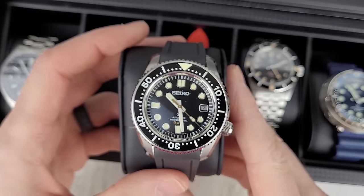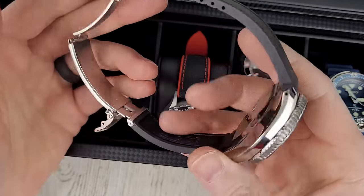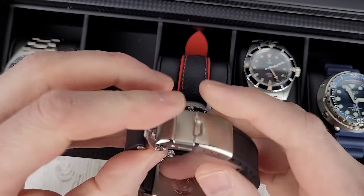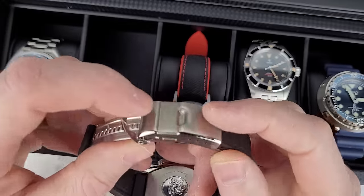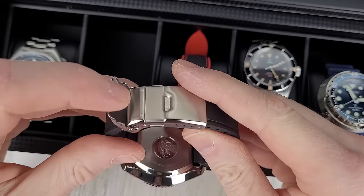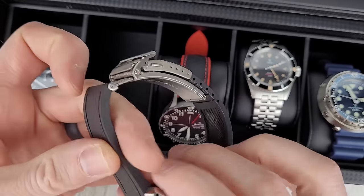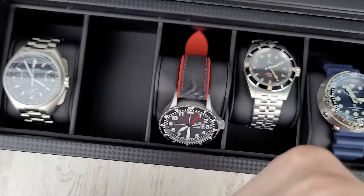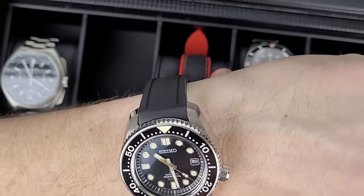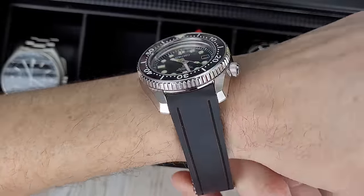Marine Master 300. I've had this for a little while and I really haven't even sized it yet. I have a bracelet for it, and then I have a Crafter Blue rubber strap for it with the Marine Master ratchet adjustable clasp. You have to push this forward and then pull that out — maybe it's not backwards, but I would expect if you pull this, you could pull that. The strap is still too big for my wrist, but if I cut the strap it's probably going to be too small for the next guy that buys it. It's a bit thick, but it's an iconic Seiko watch. This probably will not stay in my collection, but it's a super cool watch.